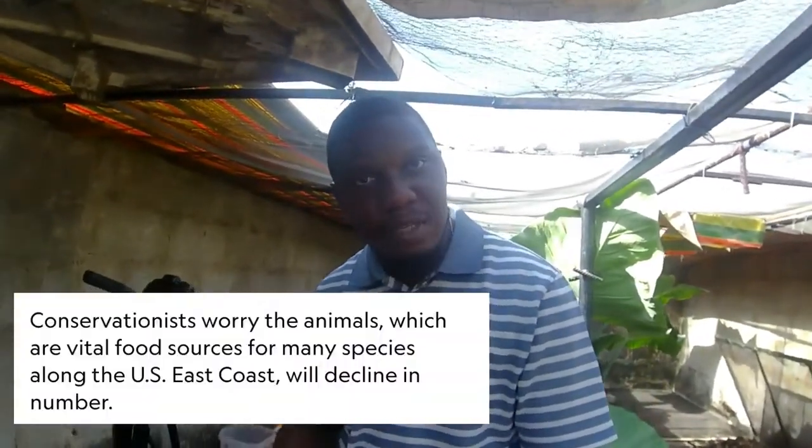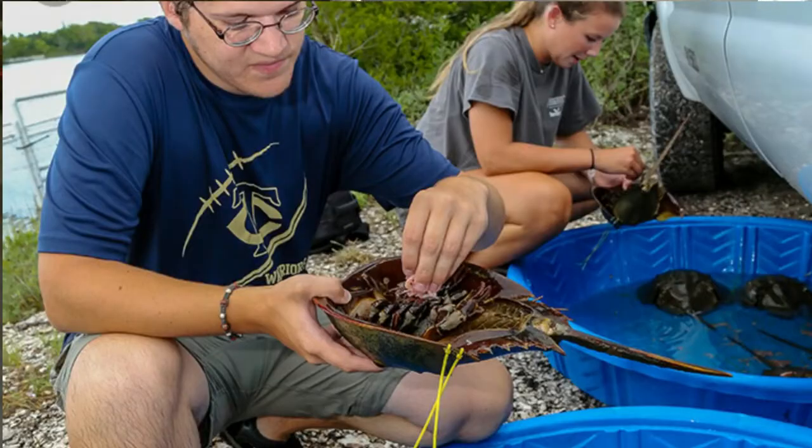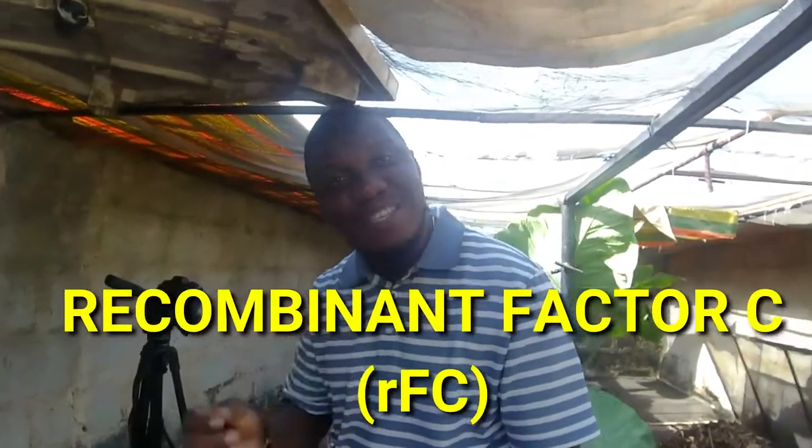Conservationists are concerned about the decline of horseshoe crabs — about 30% of them die after blue blood extraction. The process involves catching a horseshoe crab, extracting the blood, and returning them to the ocean, but 30% don't make it. In 2016, a synthetic alternative called Recombinant Factor C (RFC) was approved in Europe.